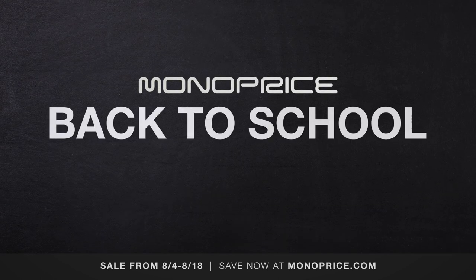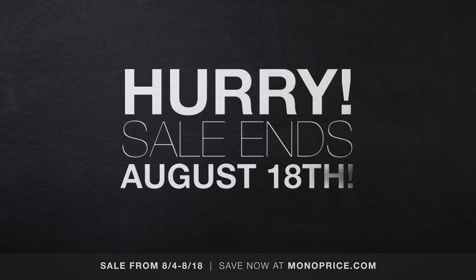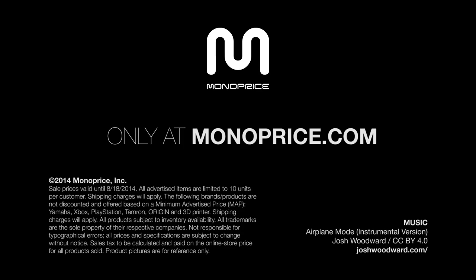The Monoprice Back to School Shopping Guide. Hurry! Sale ends August 18th. Only at monoprice.com.